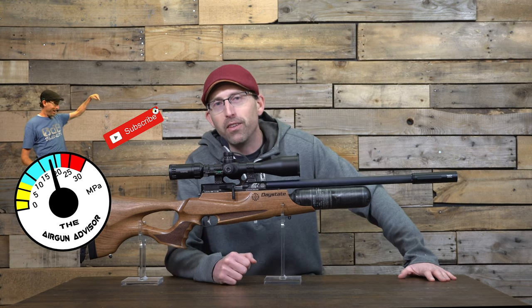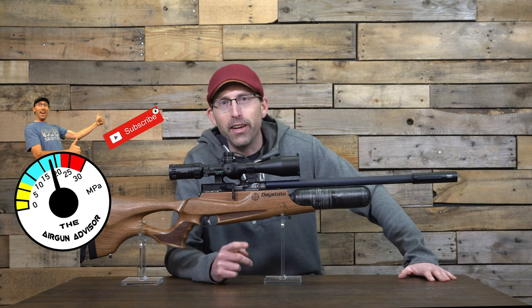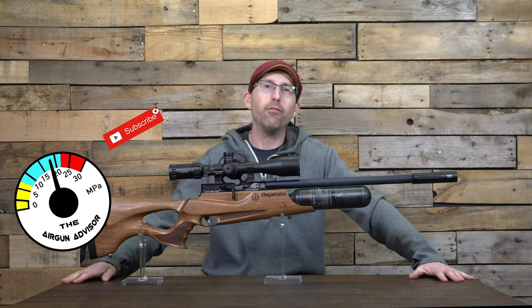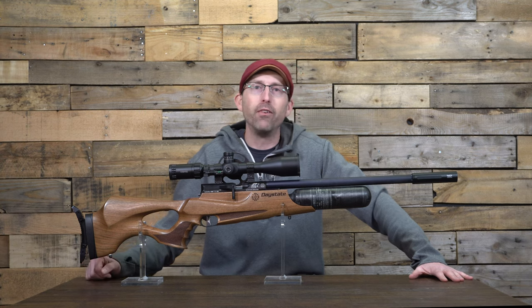And of course, like everyone always says, don't forget to ring that bell. All right, back to this beautiful rifle I have in front of me, the Daystate Wolverine R.